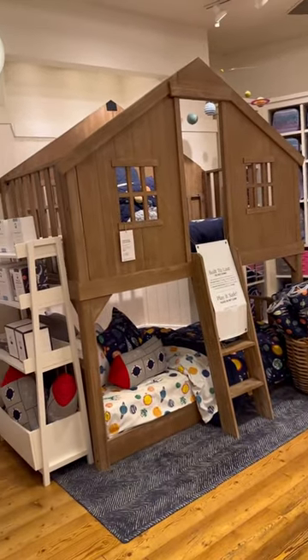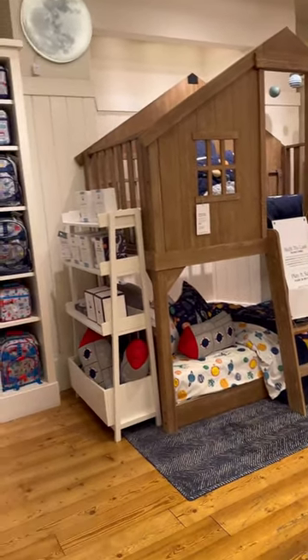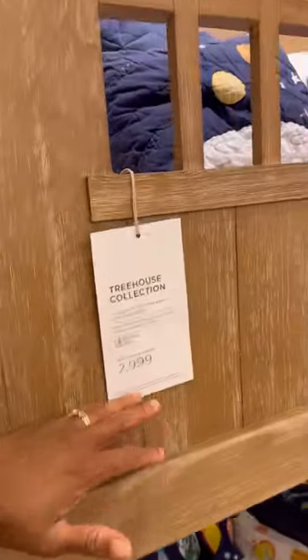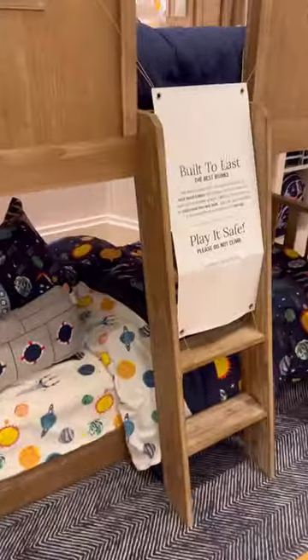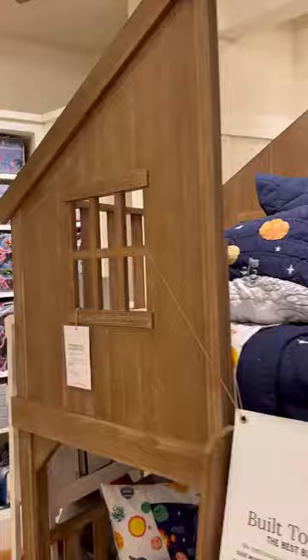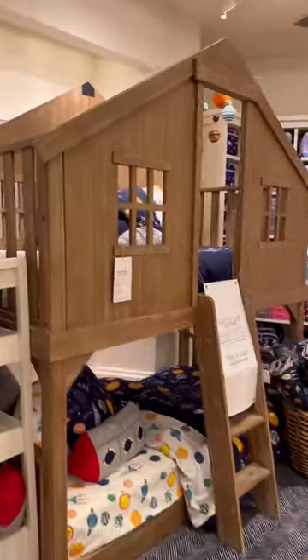Look at this bed, it is adorable y'all! I just bought the babies this bed. It's $29.99 and it's a bunk bed but it looks like a treehouse. It has a little climb ladder, the bed is on the floor, windows — it's adorable. Comment down below, do you guys think this bed is worth $29.99 or would you pass on it?